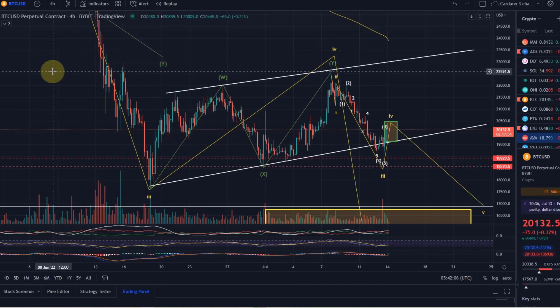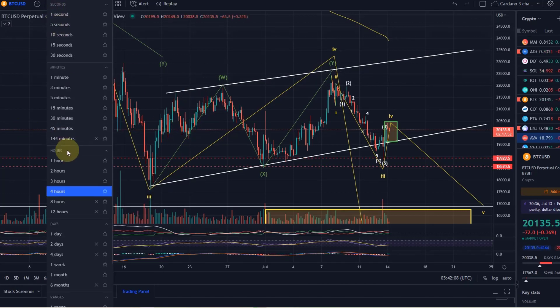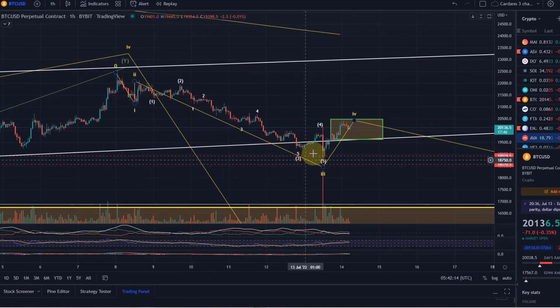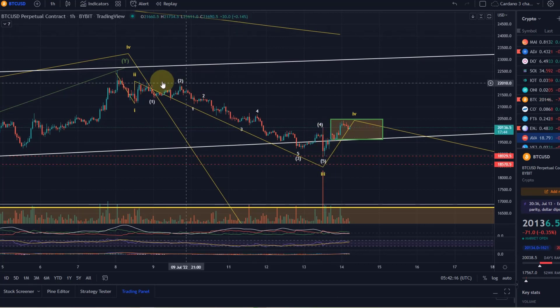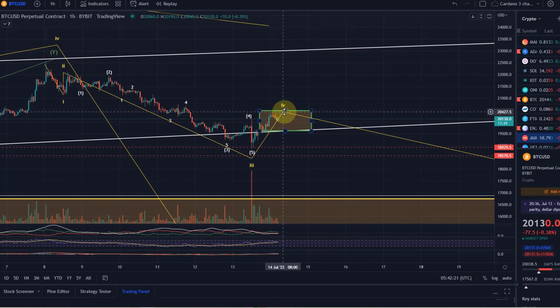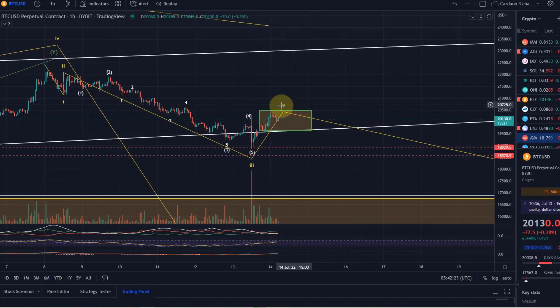Hello and welcome to another update video about Bitcoin. Bitcoin reached again its target after we made this beautiful move here yesterday that was forecasted in the primary expectation. We then moved up, also as expected, in a wave 4, hit the price target, and now it's getting very interesting for Bitcoin.